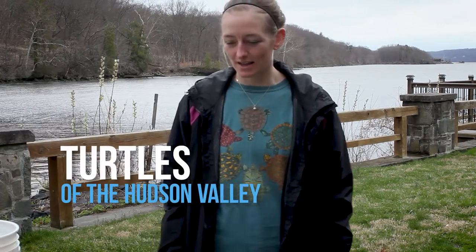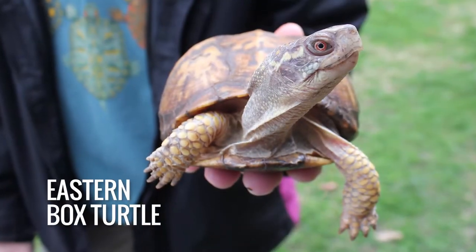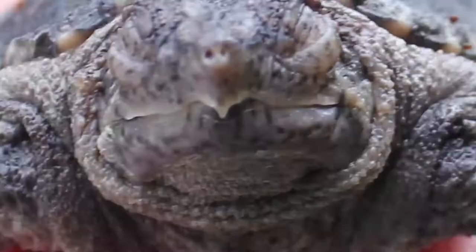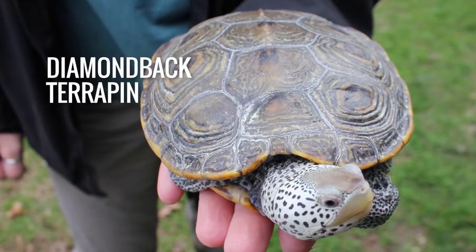Hi, my name is Chelsea and I'm here at Norrie Point Environmental Center. We're here today to talk to you about turtles of the Hudson Valley. We have a few species to talk about: the eastern box turtle, the common snapping turtle, a little hatchling, and our diamondback terrapin.